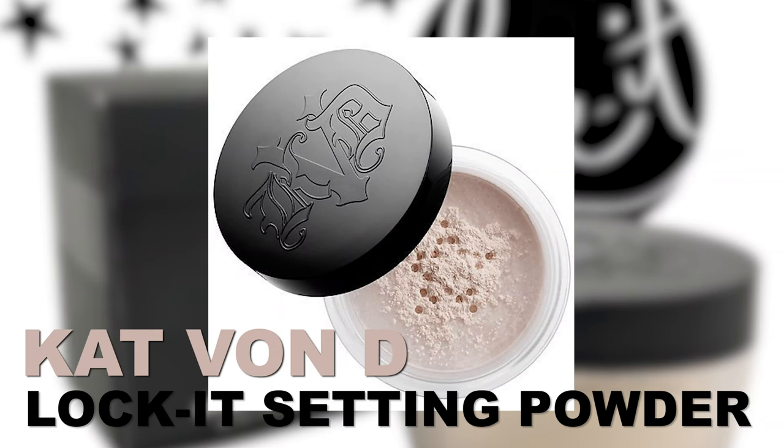Now translucent powder — I use the Kat Von D Lock It translucent powder. With my beauty blender dry, I just dab and apply under my eyes, on my forehead, and on my chin. I leave this on throughout the entire process of doing my makeup, and then when I wipe it off and put my bronzer on, it gives that wow effect.